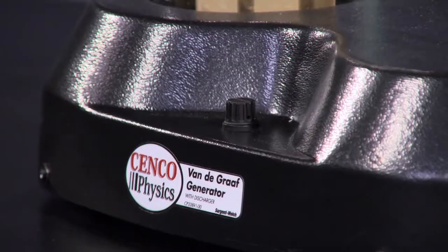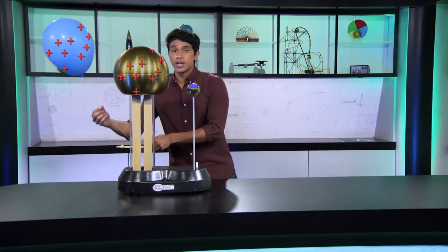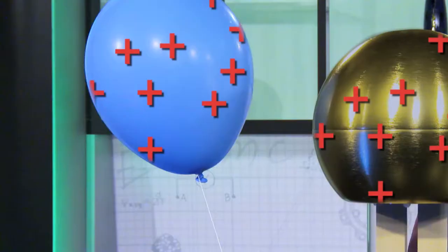What do you think will happen when I move the balloon close to the bell after they're both positively charged? Well, let's find out. I'm giving this balloon a positive charge by making it touch the generator. Now, when I put it near the positively charged bell, it's repelled.